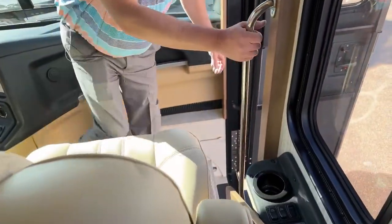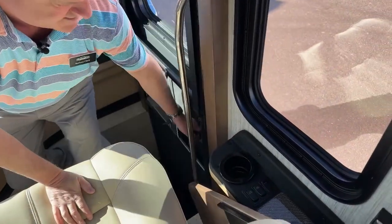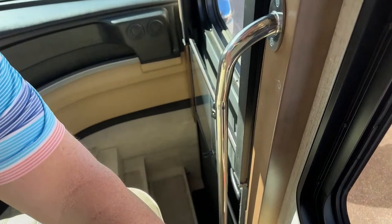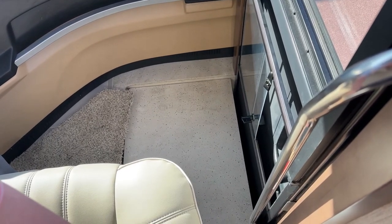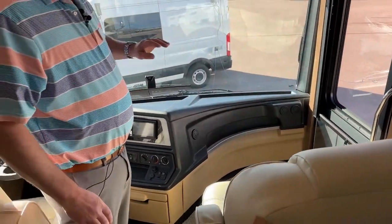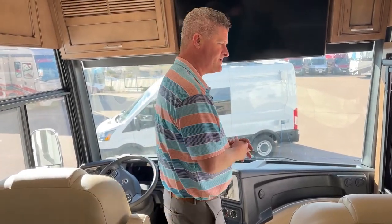Nice thing about Newmar — if you have a pet or small children, this little step cover will keep them from falling in. You can also support weight on it. So if little kids or puppies are running around, you don't have to worry about them getting hurt falling into that little step well.